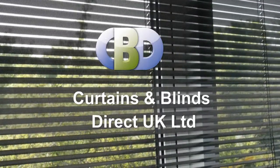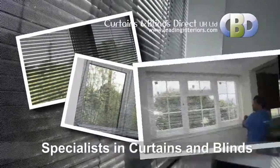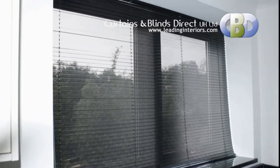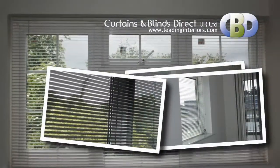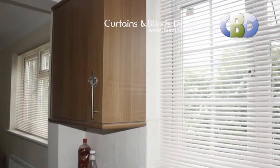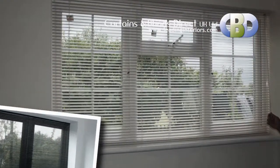Curtains and Blinds Direct UK Limited, trading as Leading Interiors.com, the specialists in curtains and blinds. Our state-of-the-art metal venetian blinds offer fantastic flexibility — any room can be transformed to a totally individual style. The metal slats are available in four different widths for both small and large windows, and are made from high-grade, resilient aluminium.